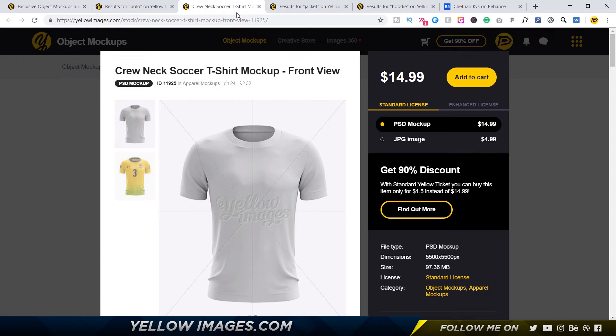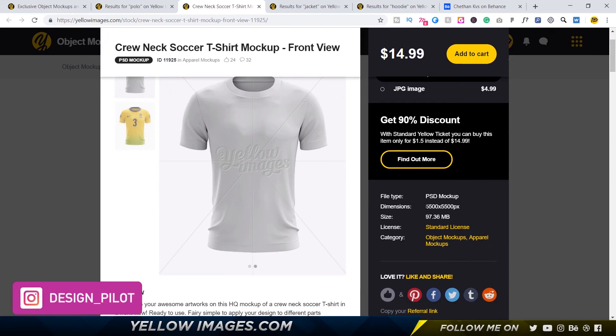So definitely this is the place to go if you want mock-ups. The second reason is it's pretty affordable — you get one side for fifteen dollars and the other side for another fifteen dollars, so thirty dollars gets you two sides. The third one is that the sizes are pretty huge and super high quality. As you can see, it's five thousand five hundred by five thousand five hundred pixels, which is really high quality, and the shading, highlights, lighting, and textures are so realistic.